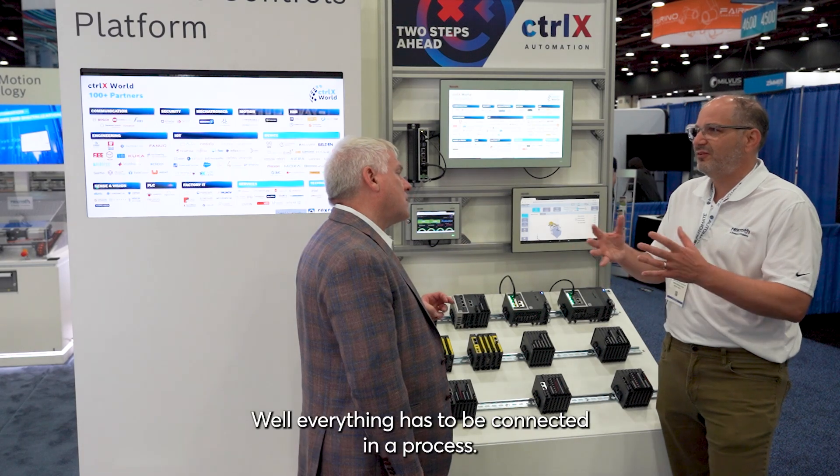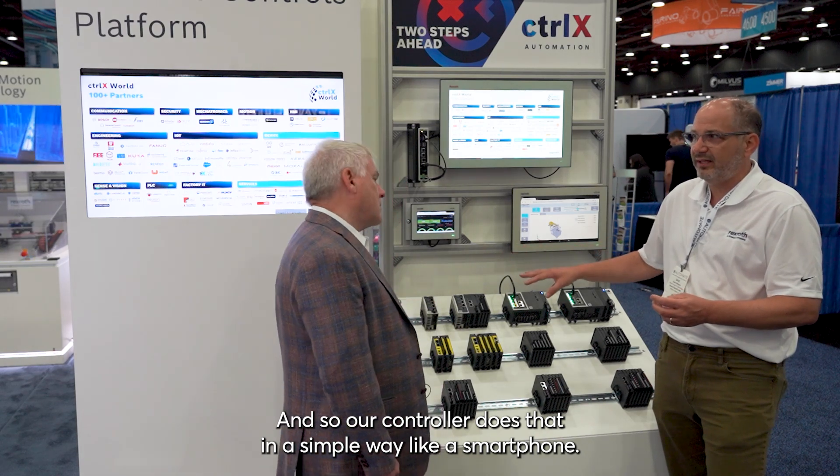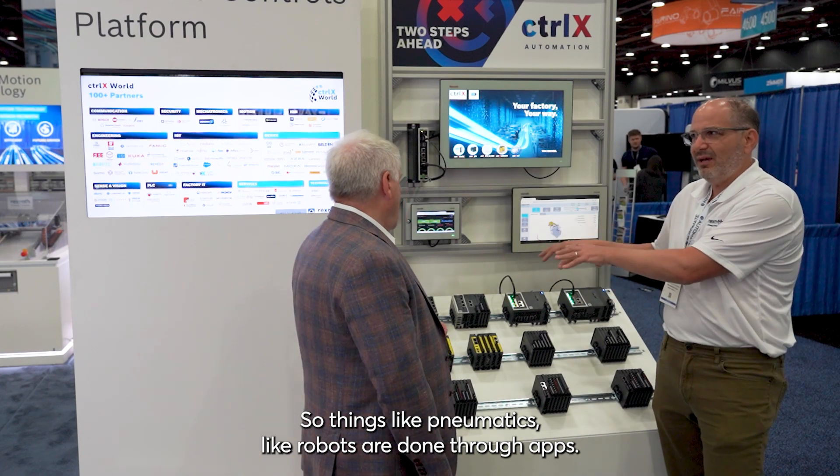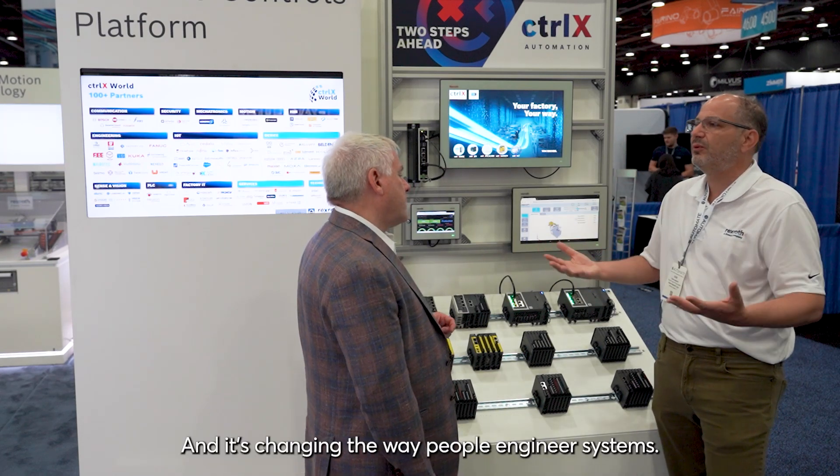So we're looking at our controls platform, and the control part is the heart of how everything works. It ties together I/O, safety, and touchscreens, but the critical part is our controller — Control-X Core. Why is it different? Why is it changing things? Well, everything has to be connected in a process: cameras, robots, all kinds of software pieces. Our controller does that in a simple way, like a smartphone. It has apps for engineering and connectivity, so things like pneumatics and robots are done through apps, and it's changing the way people engineer systems.